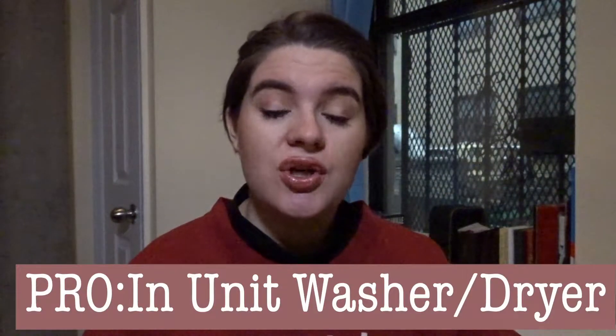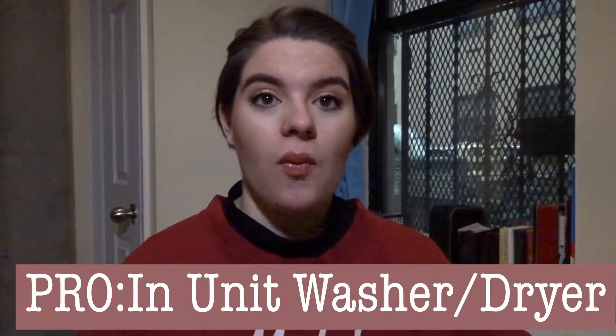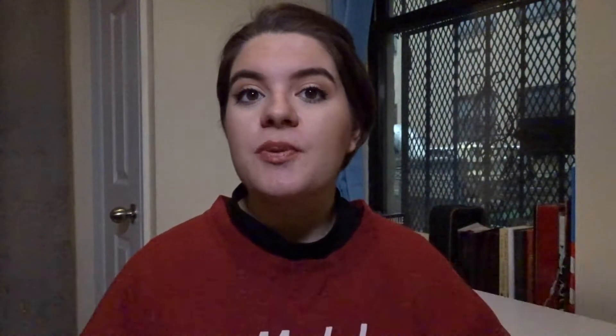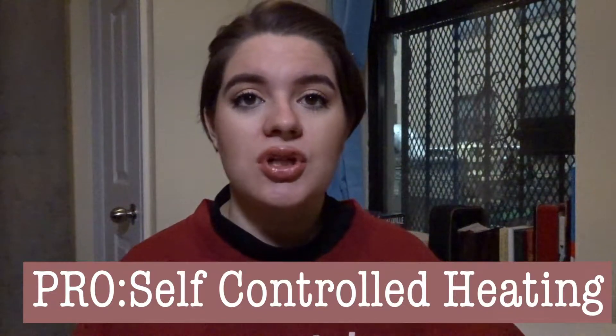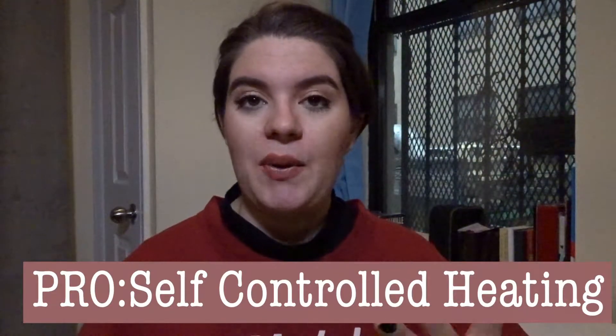The next really cool thing is we have an in-unit washer and dryer. It's a one-machine unit where it washes and then dries — it's pretty cool. It kind of sucks because you can't do a lot at once; we can only do about two small loads a day because we don't want to overwork it. Another really cool thing is we have self-controlled heating, so we can turn it on or off as we wish. I know some people prefer the landlord to handle it, but for us it's really nice.